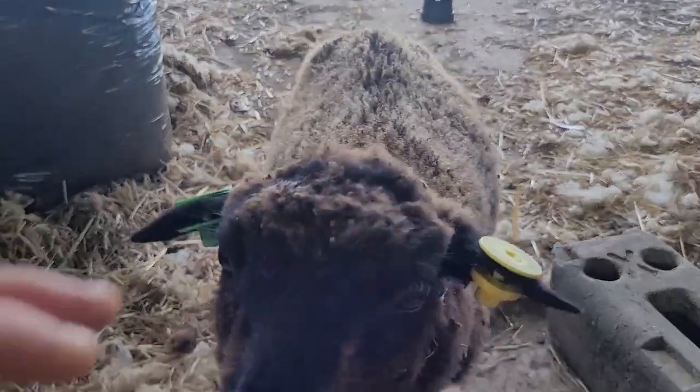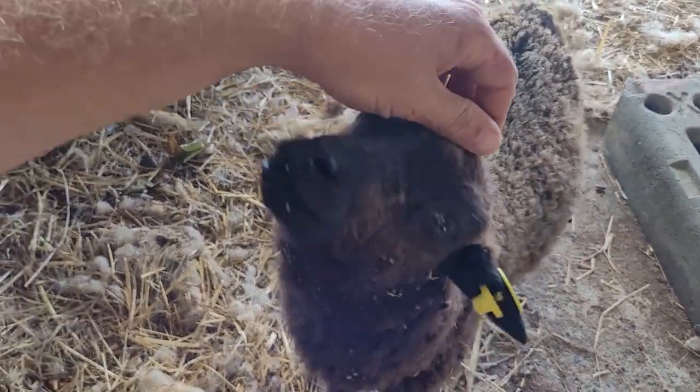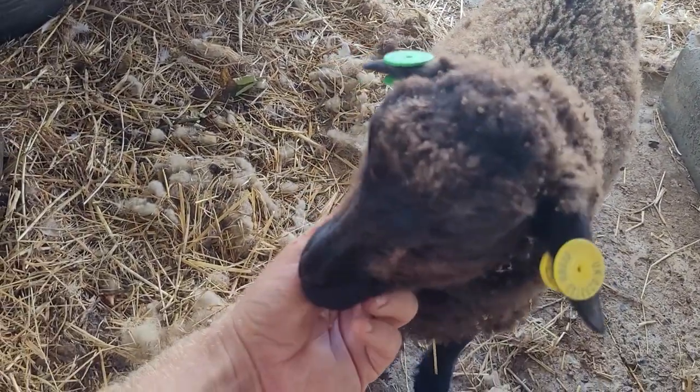Oh, the sweetest little lamb in the world — you just don't grow. Dora is one of our little bottle-fed lambs. Her mum did not want her, but she is not growing. She's been wormed and treated against coccidiosis, but she's so, so tiny.